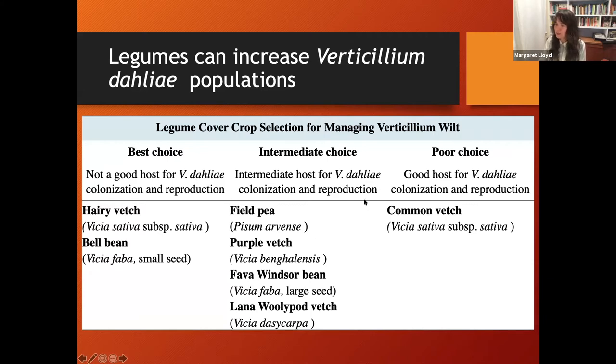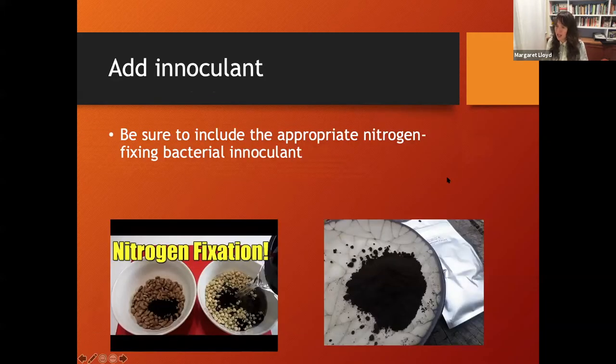One small thing to point out from my PhD research: legumes can be a host for Verticillium wilt and are not symptomatic, so they don't show that they have the pathogen. But the pathogen can infect and reproduce on legume plants. This chart shows the rating between different vetch and legume cover crops - common vetch was clearly a much better host than other legume options. If you have Verticillium dahliae in your soil, choosing hairy vetch or bell bean will be a much safer bet for not increasing pathogen populations while still getting a legume into your field.